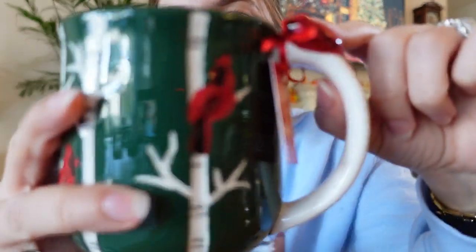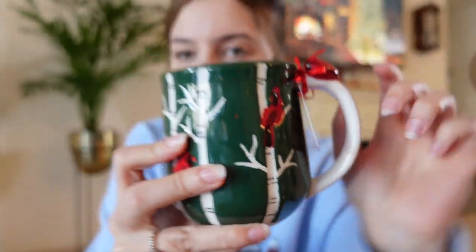You guys left so many comments in one of my last vlogs being proud of me for walking past the mug section. I did well in Hobby Lobby, but I did NOT do well in TJ Maxx. I found the cutest mug again in this green color, but it has a little cardinal on top. You guys know I love cardinals — they remind me of my grandmother. So I picked it up. This one is by the brand Lang.